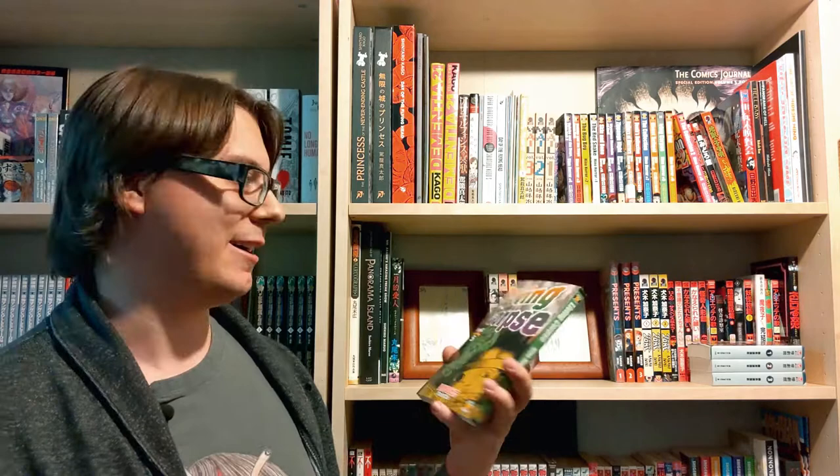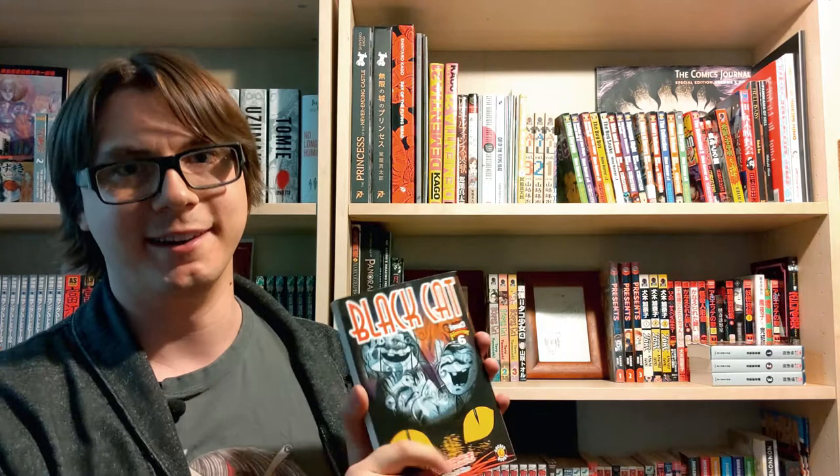I actually have two copies of Living Corpse — I think I just bought the other one by accident and didn't even notice until the other day when I was getting ready to make this video. I have a bad habit of doing that. Next up we have Black Cat, which is a really, really, really cool book — I highly recommend this one.